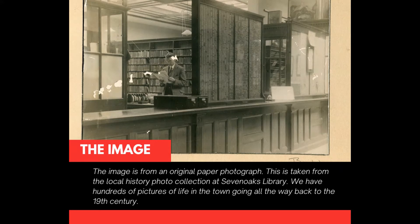The image is from an original paper photograph, taken from the local history photo collection at Sevenoaks Library. We have hundreds of pictures of life in the town going all the way back to the 19th century.